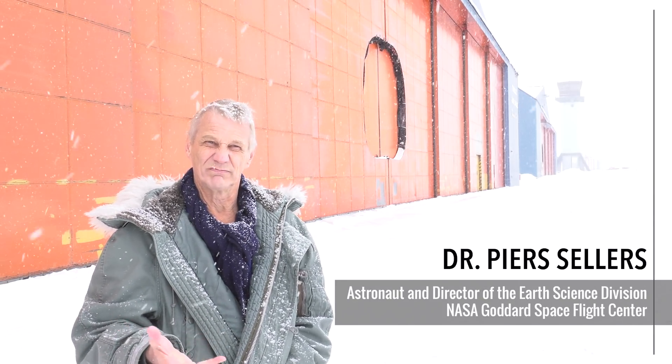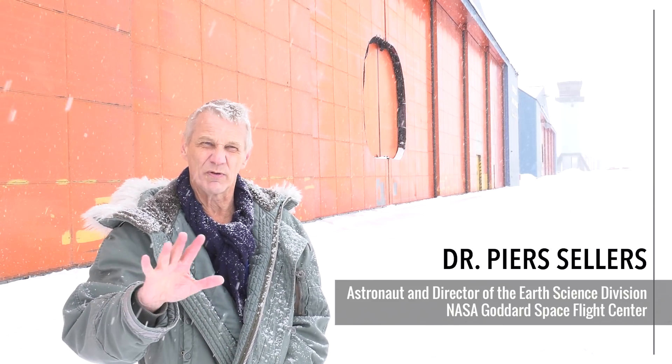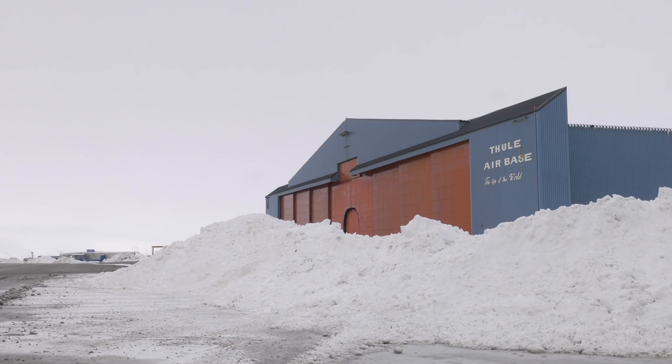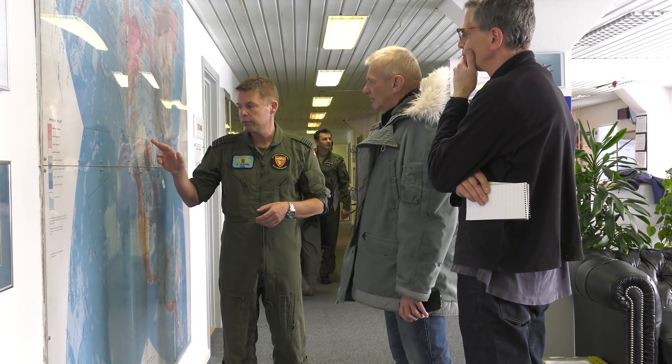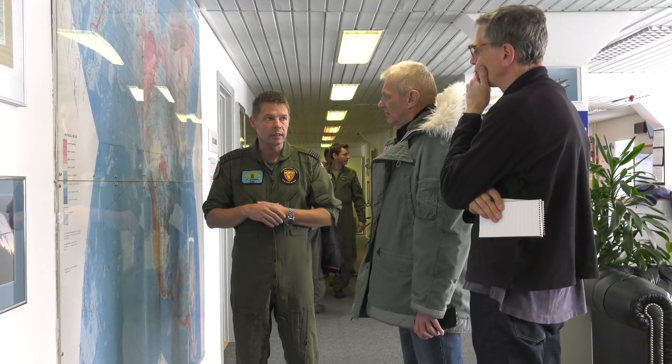Here we are at Thule Air Base. This was originally established in the 1950s as a Cold War forward outpost for bombers and all that. Since then it's come back to being a scientific base — for NASA at least — and a few other military applications as well.